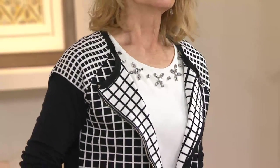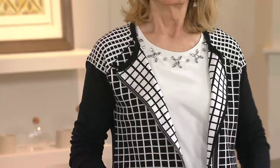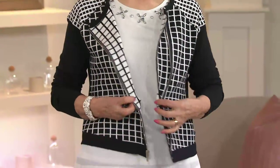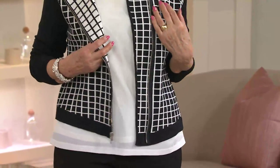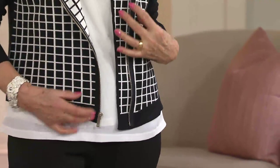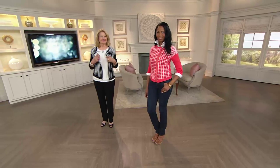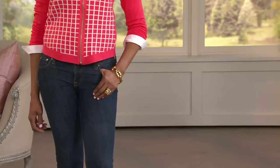You see it here on Maria in the black and white — that raglan sleeve. Very, very edgy. You think baseball jersey, a little bit of that athletic feel, but now done in this high-end sweater. And then you see on Monica — she's wearing the coral, putting it on with the uniform: blue jeans, a great shoe. I think you'll get a lot of compliments in this sweater.